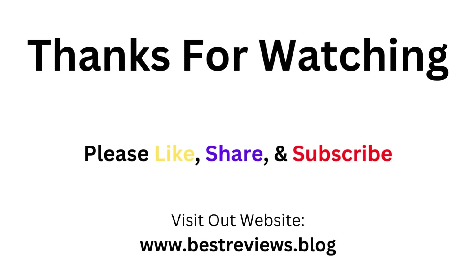Thanks for watching this video. Please like, share, and subscribe to our channel. Visit our website, www.bestreviews.blog, for more details.